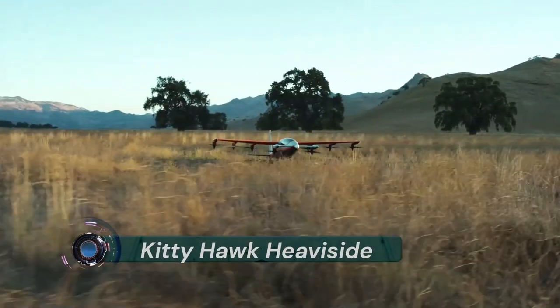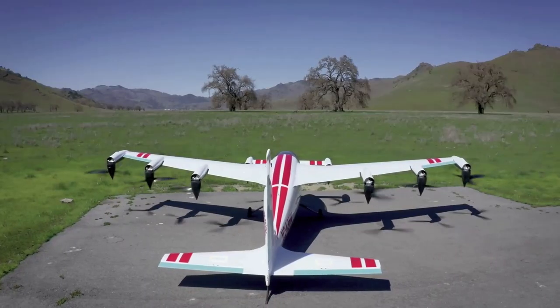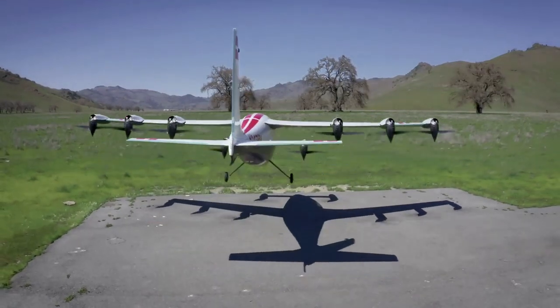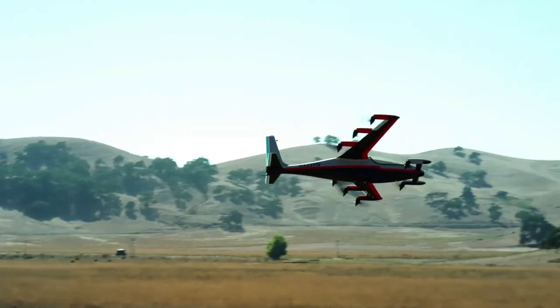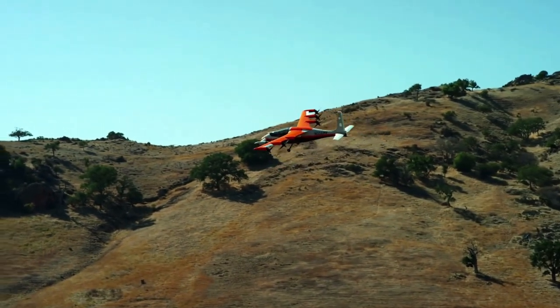Kitty Hawk Heaviside. Heaviside is Kitty Hawk's third developed aircraft, joining the Flyer — a recreational vertical takeoff and landing rotorcraft with a single seat configuration — and the Cora, Kitty Hawk's two-passenger autonomous aircraft designed to fit the requirements of aerial mobility applications.